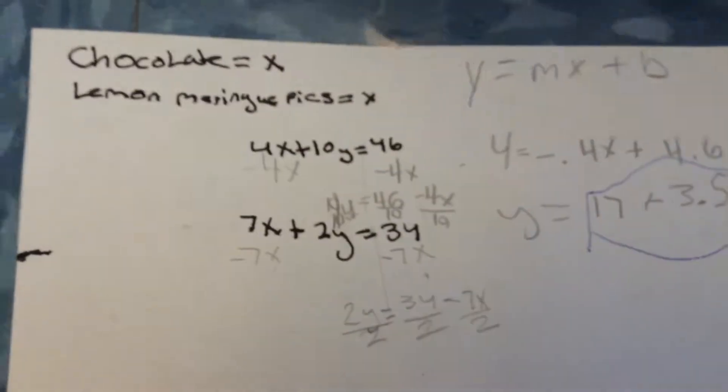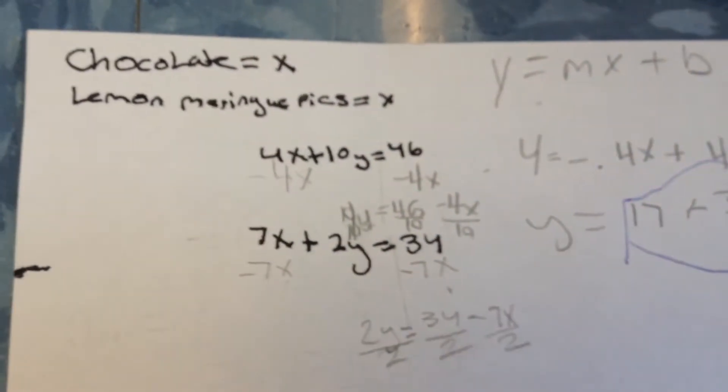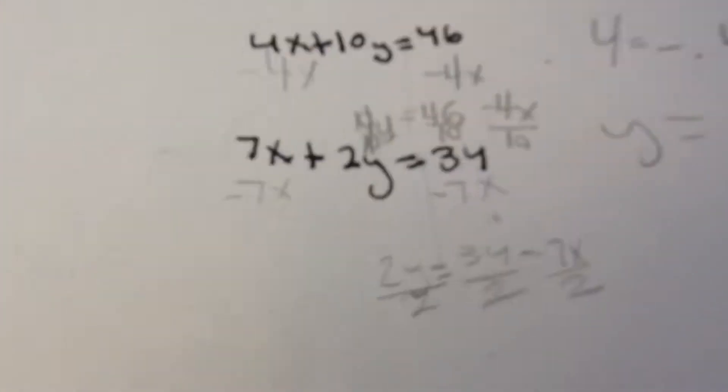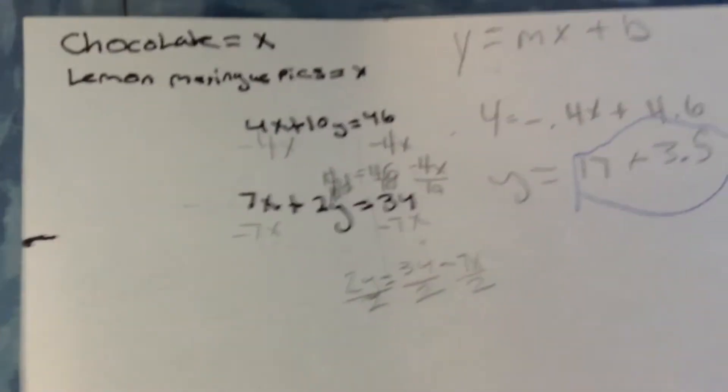So, this is the equations. This is the equal value method. Darling, just go over it for this one. It's an equal value method that we use to figure out our graphing points for this graph.